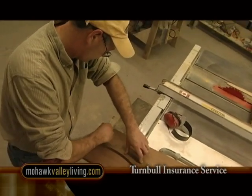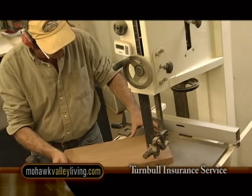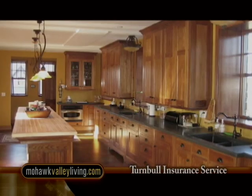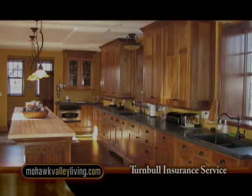Busy in the back barn is Jim Briggs. He and his son Jared are currently restoring an 1810 Georgian home in the village of Morris. Other projects they've worked on include the restoration of the Sanger Mansion in Waterville and building doors for the Otisago Hotel in Cooperstown.